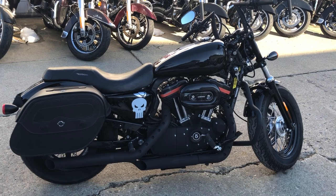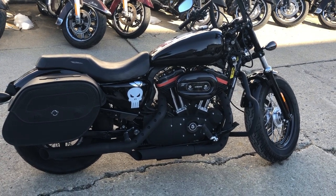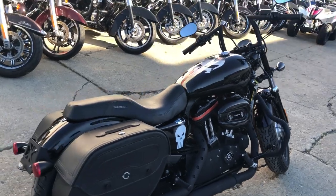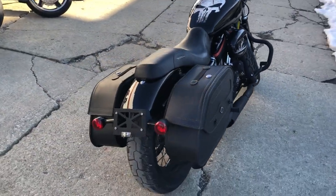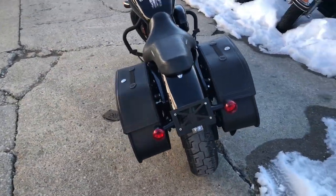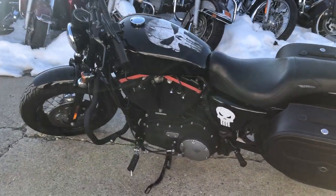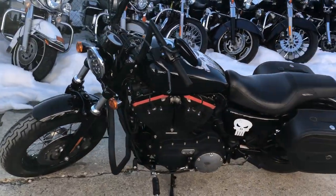Hey guys, approvalpowersports.com here doing some videos on some bikes that just came in. Check this one out — it's a 2010 Sportster 1200 for sale, only has 15,363 miles. Nice clean sporty custom handlebars, chrome lace wheels, Viking leather locking saddlebags.